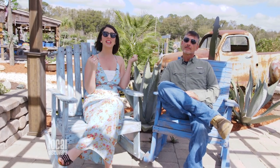On this beautiful day, we are lucky enough to be out at the Greenhouse Nursery with Justin. Welcome. Thank you.